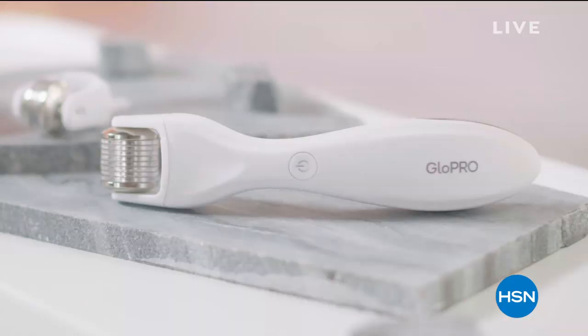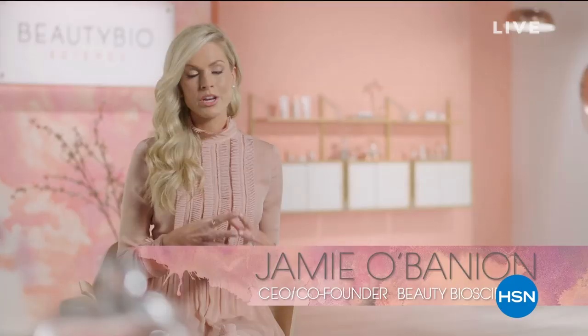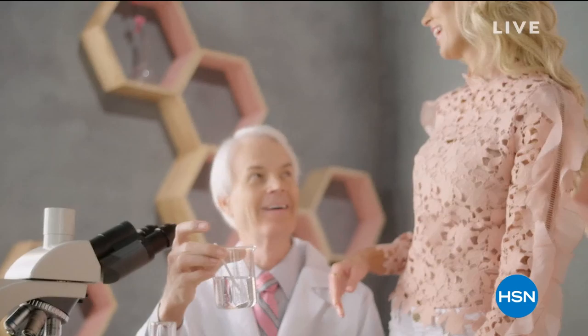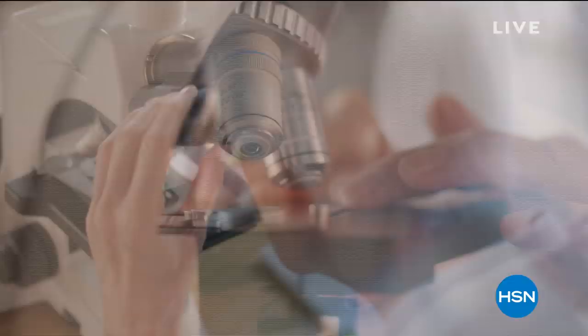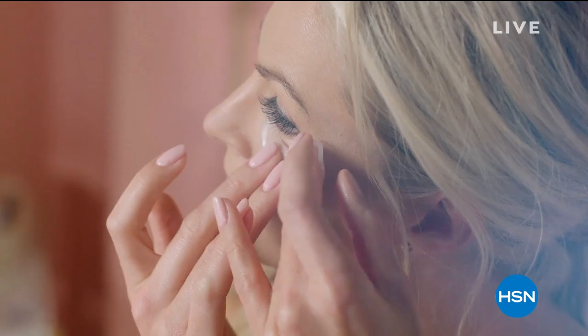Beauty Bioscience began with my daughter and I to bring to market a skincare line. We have a very targeted problem-solution approach. We take a problem and reverse engineer what we need to do to achieve the end result. We didn't go out and find ingredients — we actually built molecules and created inventions. That's been the passion. For us, the formula is first. We wanted to give people the kind of results they wanted and expected. Beauty Bioscience — it's the perfect marriage between beauty and science.